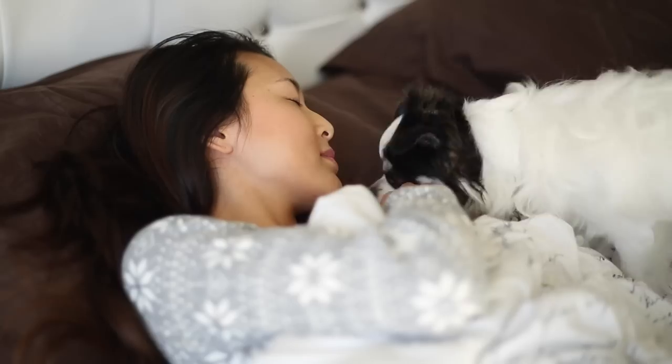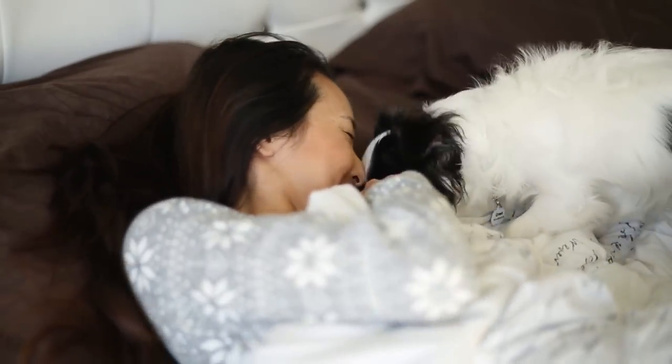Good morning everyone! It's Jen and today I wanted to share with you my Get Ready With Me Morning Routine.